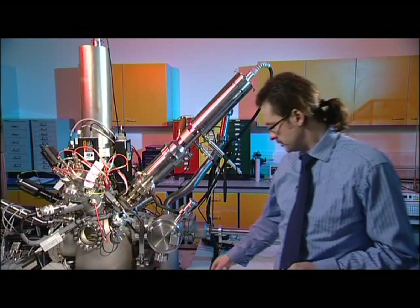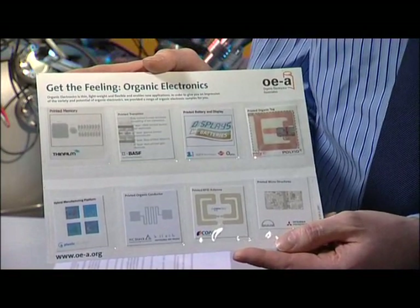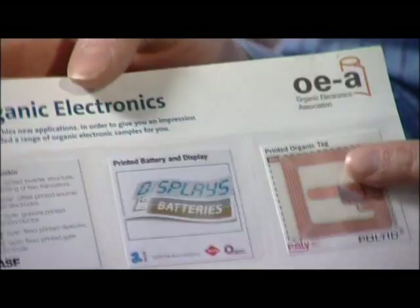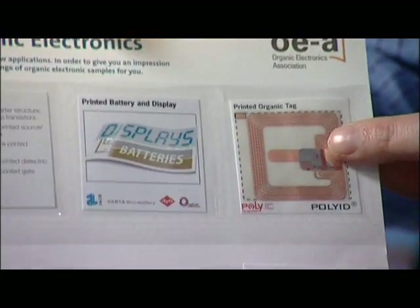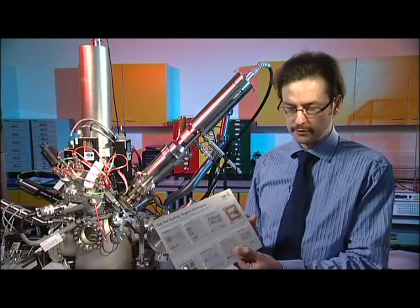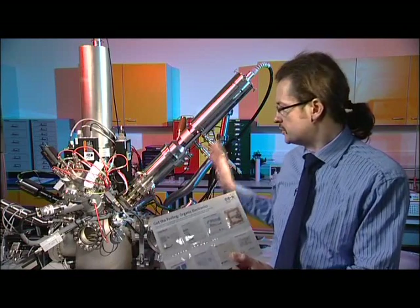Other examples are in the organic electronic area, where these are organic electronic devices which have been inkjet printed. These critically depend on how the device is structured with these nano layers, and the interfacial chemistry between these layers. This is important for displays as well as photovoltaic applications. Using techniques like this, we're able to map out the 3D molecular chemistry.